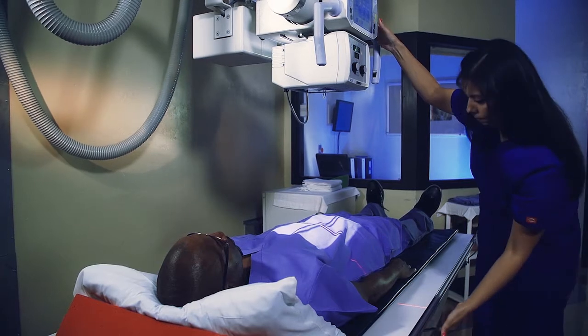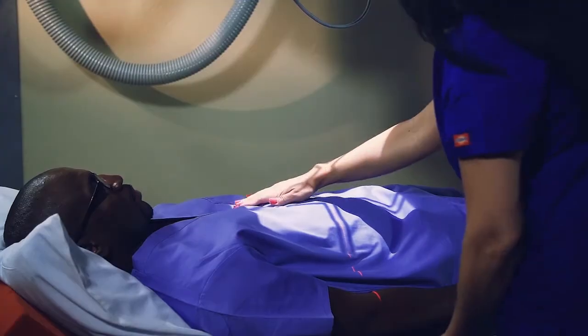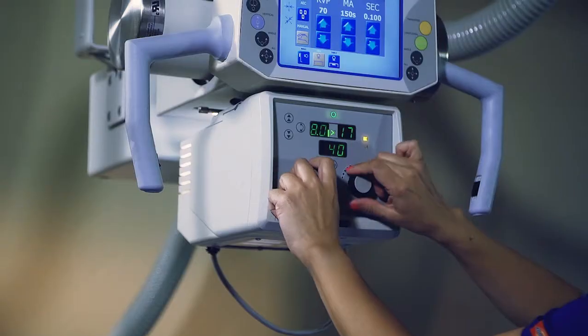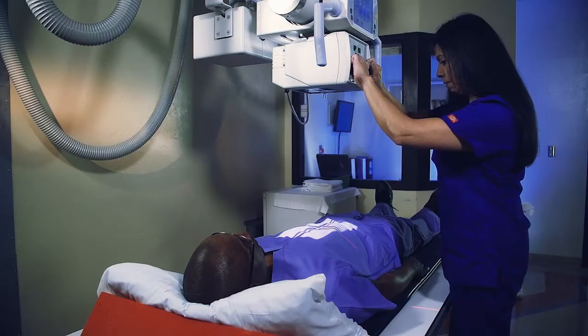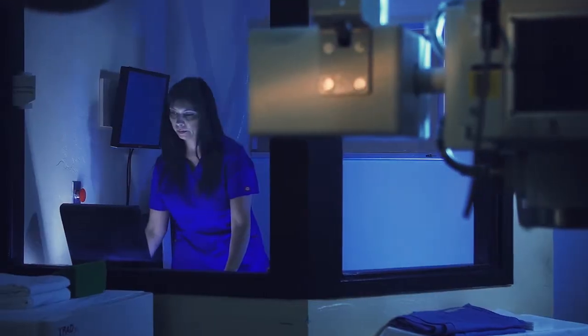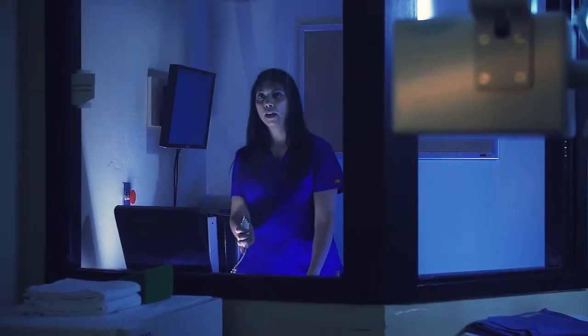Radiography involves exposing a part of the body to a small dose of ionizing radiation to produce pictures of the inside of the body. X-rays, like light or radio waves, pass through most objects including the body. Once carefully aimed at the part of the body being examined, an x-ray machine produces a small burst of radiation that passes through the body, recording an image digitally.